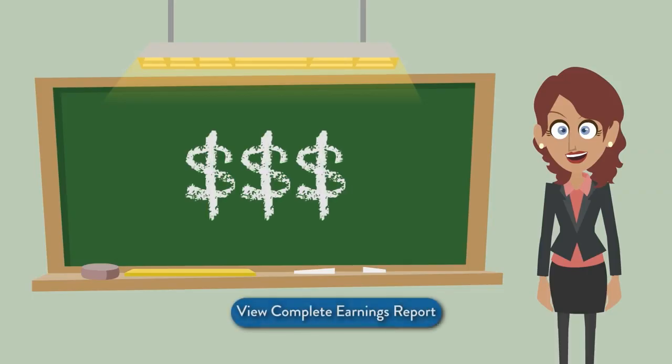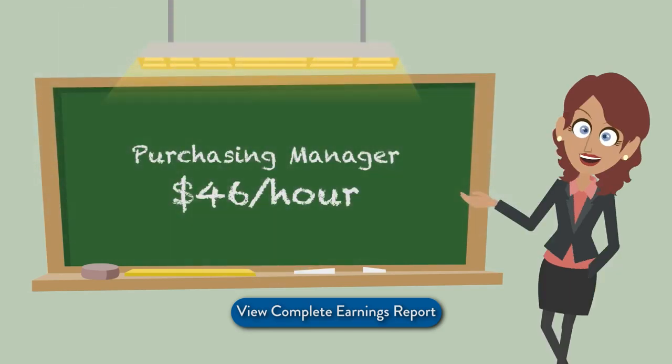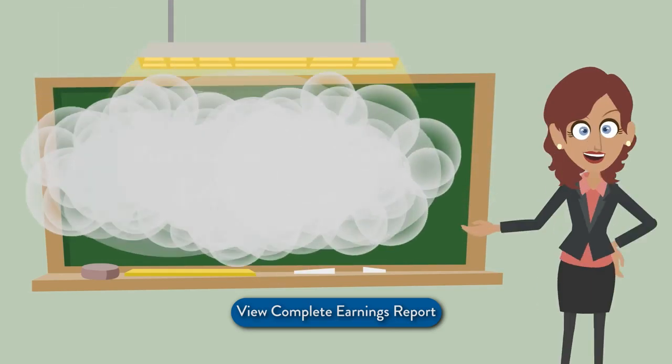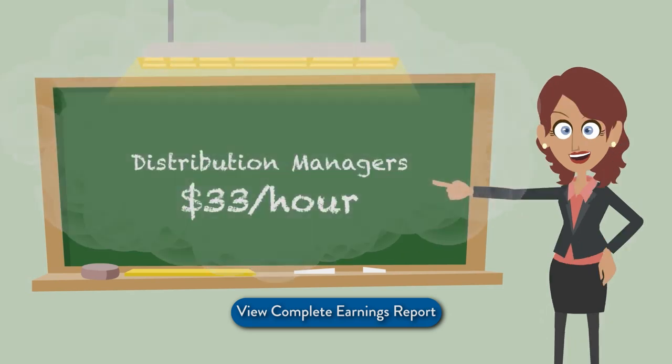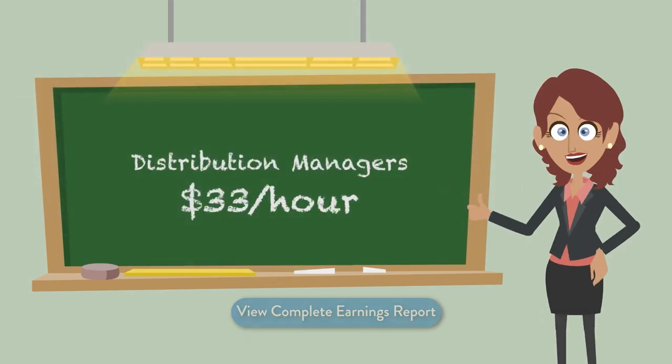You can make top dollar in this field. For example, purchasing managers earn up to $46 per hour, wholesale buyers can make up to $50,000 per year, and distribution managers can earn up to $33 an hour.